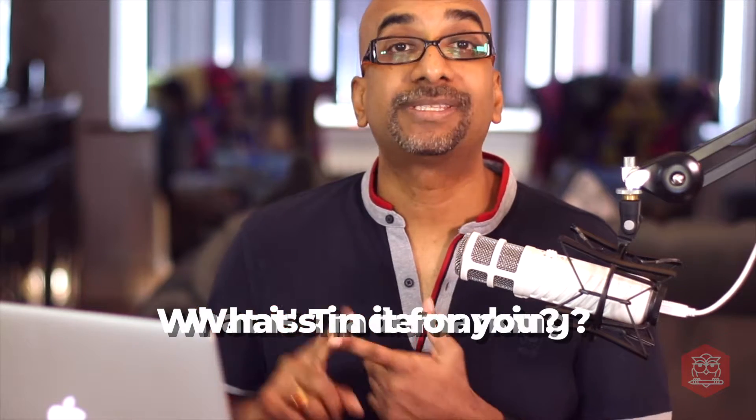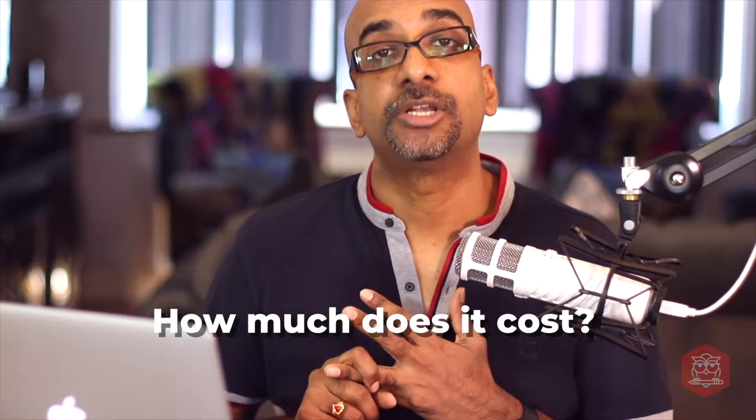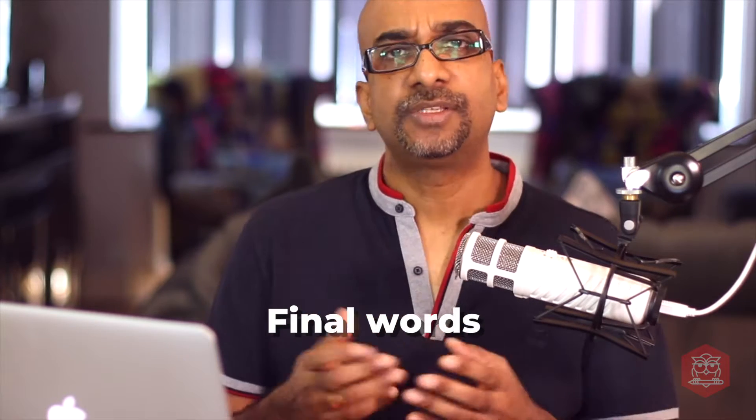The topics covered in this video: what is trademarking? What's in it for you? The trademarking process. How much does it cost? How long will it take? And of course, final words.